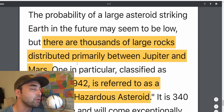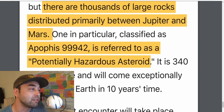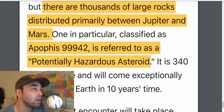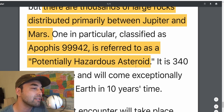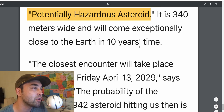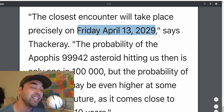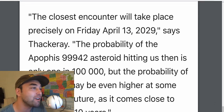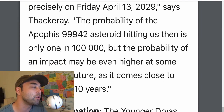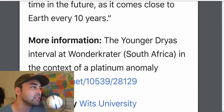This is where they start going into the probability of another asteroid striking Earth. One in particular — one of the large rocks between Jupiter and Mars, classified as Apophis 99942 — is referred to as a potentially hazardous asteroid. It's 340 meters wide and will come exceptionally close to the Earth in about 10 years, on Friday, April 13th, 2029 — Friday the 13th. The probability of that asteroid hitting us is only 1 in 100,000, but the probability of an impact may be even higher at some time in the future as it comes close to the Earth every 10 years.